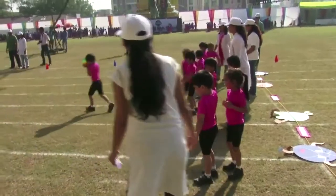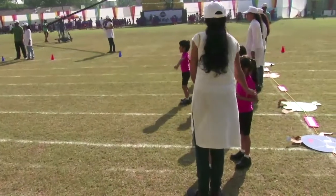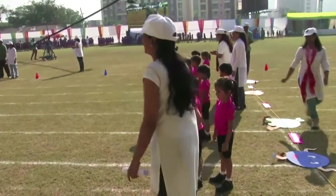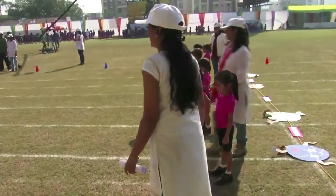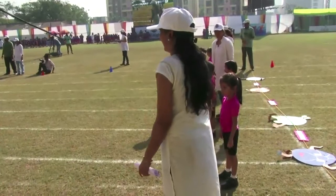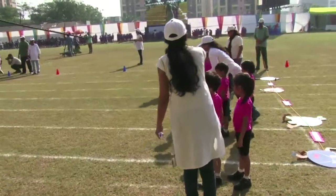Oh, they are doing it so well! Yes, Aishwarya, you're right! They have so much energy! So parents, please keep cheering them!